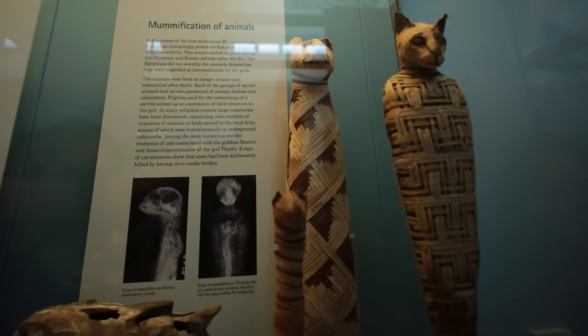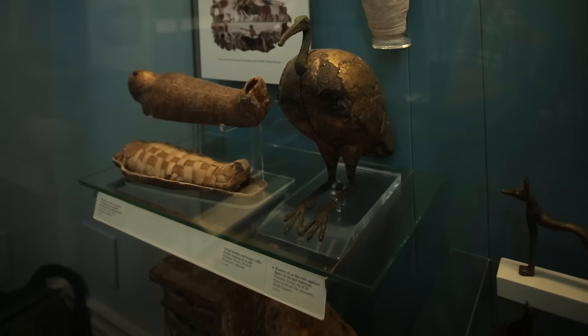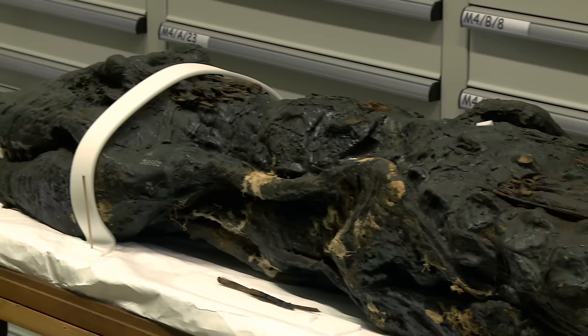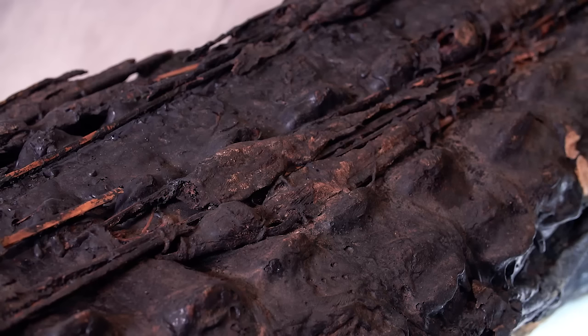When the idea for the crocodile exhibition came up, I felt it was a wonderful idea and I was really delighted that the crocodile came my way. It's a rare and wonderful experience to get an opportunity to work on a 12-foot, 4-meter crocodile. It's a fabulous piece — almost four meters long — and it consists of a large adult crocodile with a series of small mummified hatchling crocodiles set on its back, basically imitating what you see in nature.